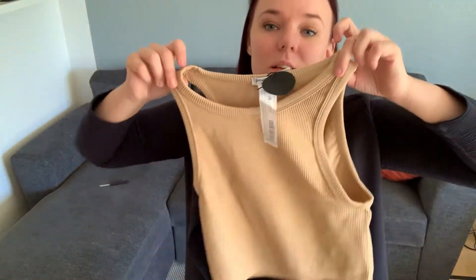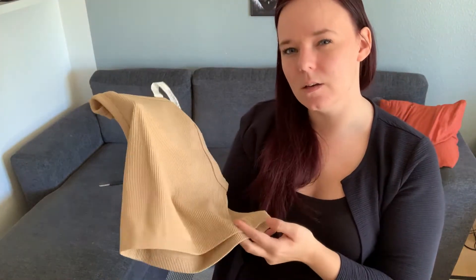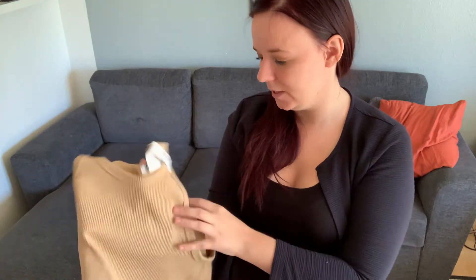I bought every single one of these items because I am clearing out my closet, which means I want to try something new. I have only dark colors in my wardrobe at the moment. The first item in outfit one is this little piece — now you might think, hey, you said you didn't like crop tops and stuff like that.